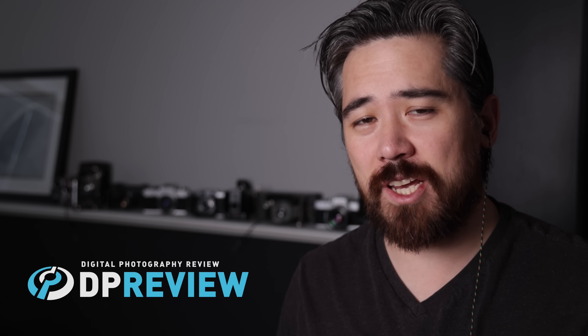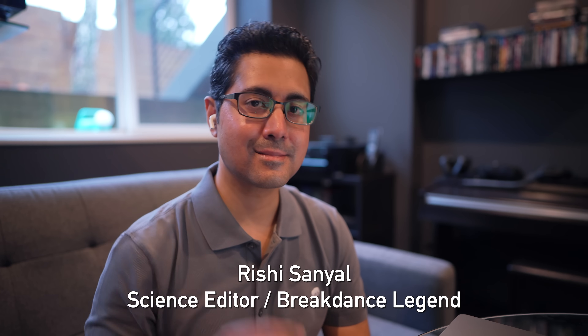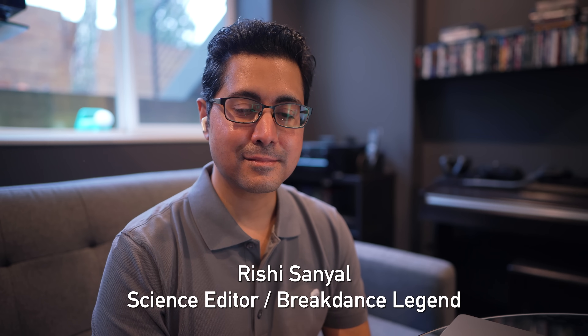Welcome back, DPReviewTV viewers. It's Chris Nichols here. I'm joined by Richard Butler from DPReview, Rishi Sanyal from DPReview, and Jordan Drake, who's got us all together and is going to explain why. Jordan, why did you bring us all together here today?